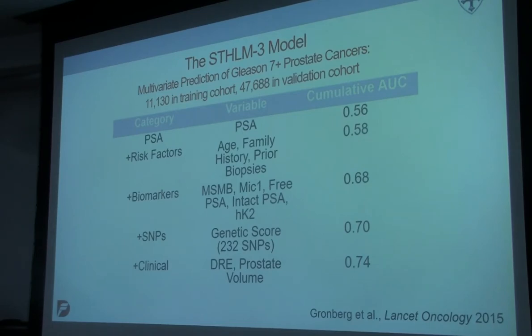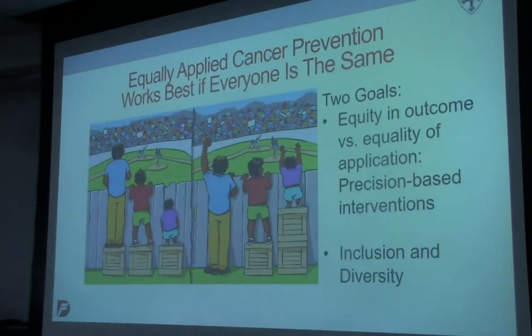Our ability to predict risk in some people is not really there yet, so we don't know in whom we should be doing this precision prevention — at least with respect to common cancers and common genetic variation. It's important to note that we need to equally apply cancer prevention, but only if we know that everybody is the same. People with early mutations in the MGUS or myeloma setting, or people with GWAS hits, may not be the same as people without those elevated risks. So we need to think about what the interventions and interceptions might be to get equity in outcome versus the equality of application — this is the precision piece of this.